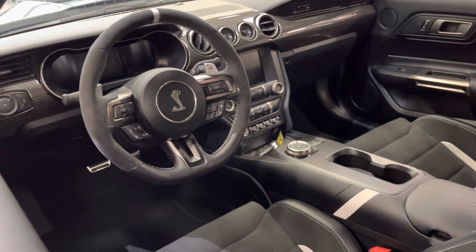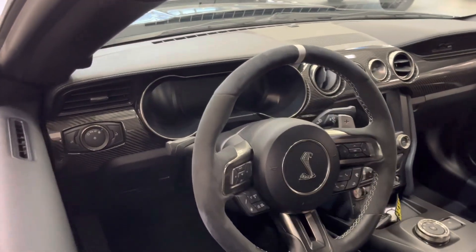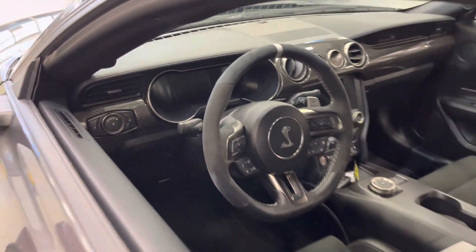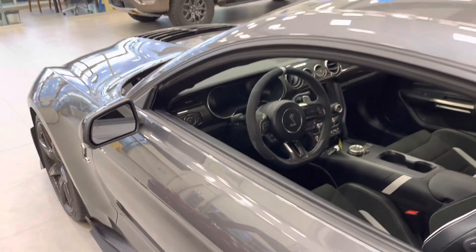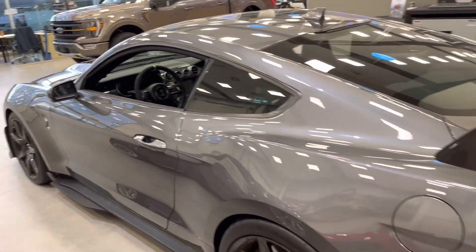It's got all the different track modes, adaptive exhaust, and a configurable LCD digital display. You can change all the settings — the rev counter and all that good stuff — for street or track use.